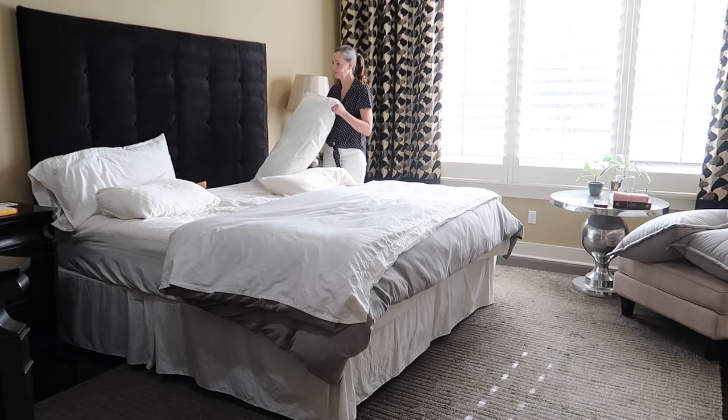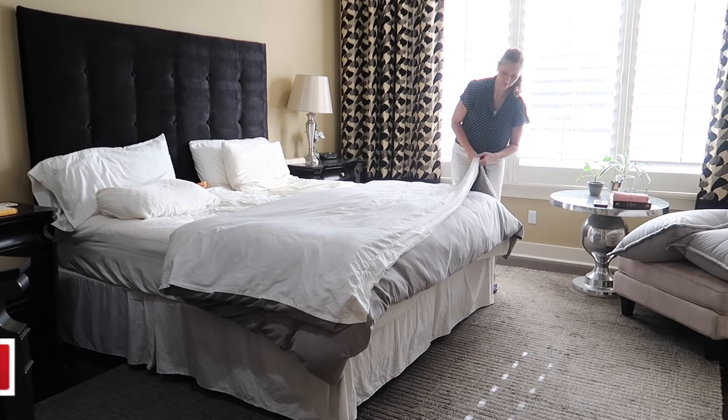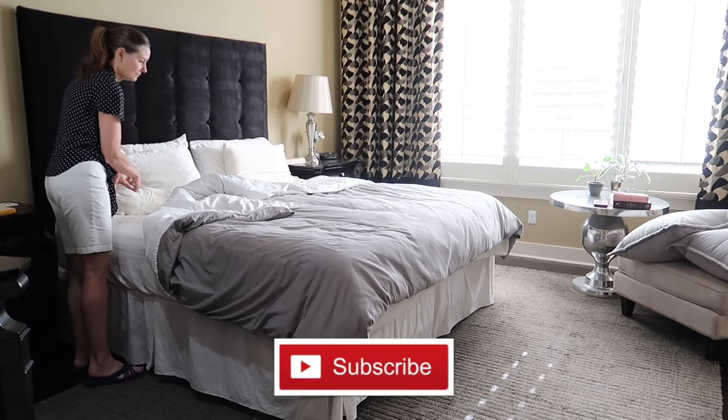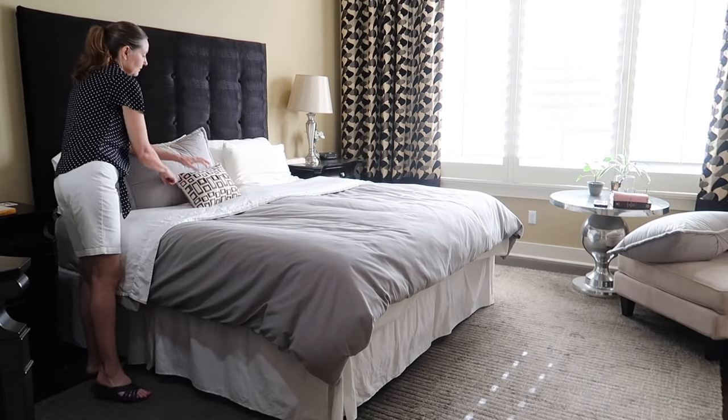Hi everyone, and welcome back to Faith and Flower. If you're new here, my name is Robin, and today's video is an all-day speed cleaning video. So if you need some cleaning motivation, then this video is for you.